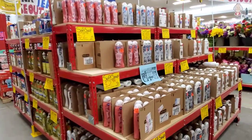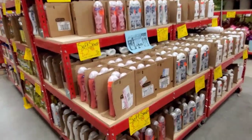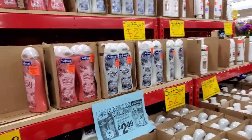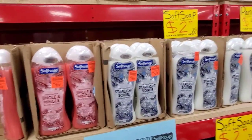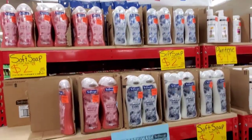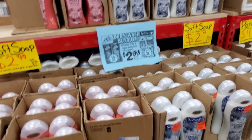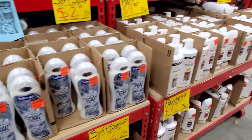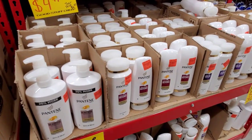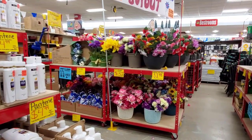I wish you guys could have seen my reaction when I first walked in, because this store is huge. I am noticing that a lot of the scents are pre-season, like Christmas, and then I did notice a lot of the candy items were from Easter. They did have name brand items like Pantene.